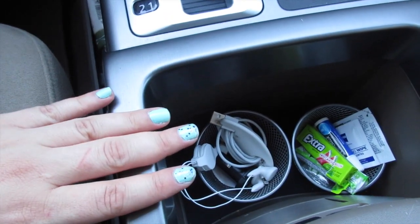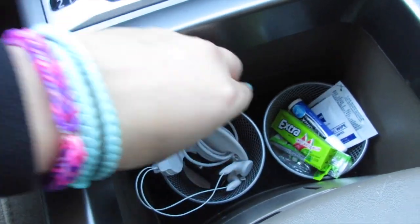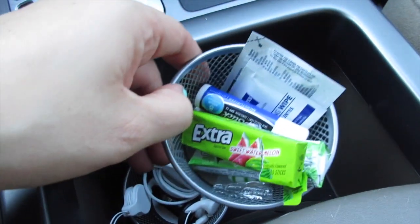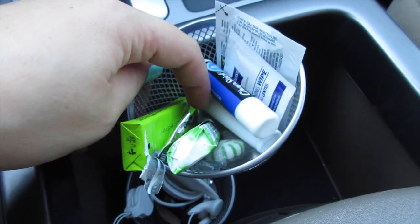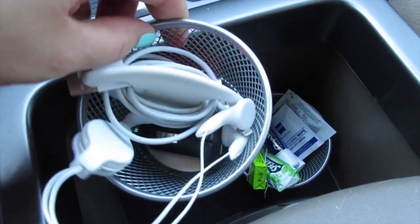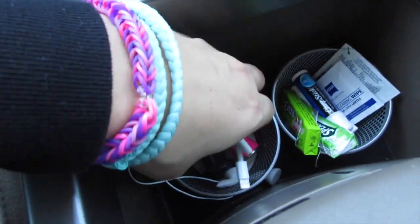Moving over to the middle where the armrest is, I have this smaller deep compartment - the section where we're always grabbing for chapstick, gum, and car chargers. I used those Dollar Tree bins I hauled and they fit perfectly in here. In the first bin I put some lens cleaner and two chapsticks - one has the label off so the husband knows which is mine and which is his - and I have some gum and mints. In the second one I have car chargers.